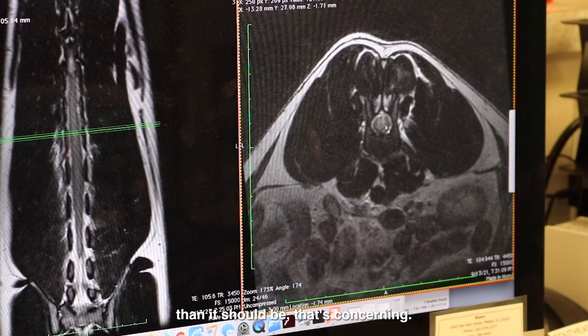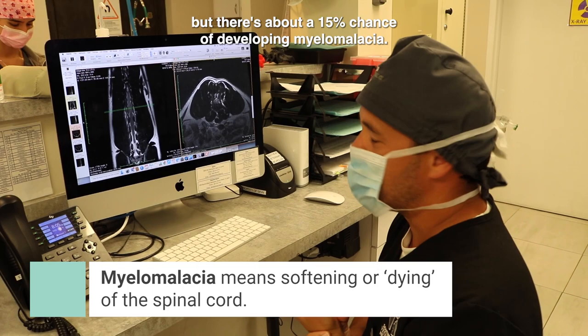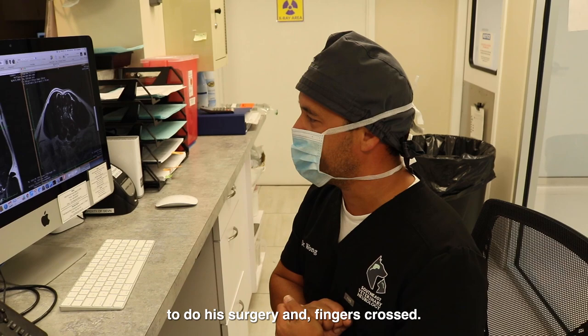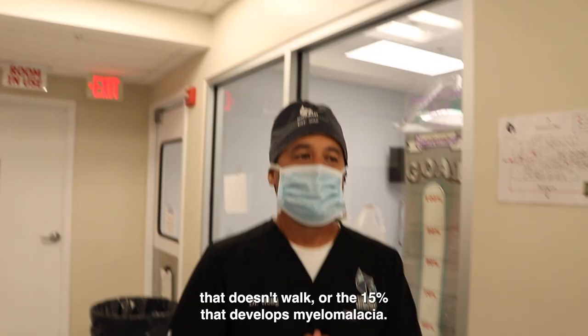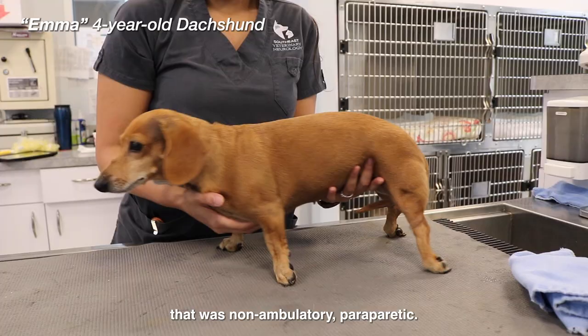The chances of getting better with no deep pain are only about 50%, with about a 15% chance of developing myelomalacia. His best chance of getting better is with surgery, which is why we're staying late tonight. Fingers crossed he'll be in the good 50%, as opposed to the 35% that doesn't walk or the 15% that develops myelomalacia.